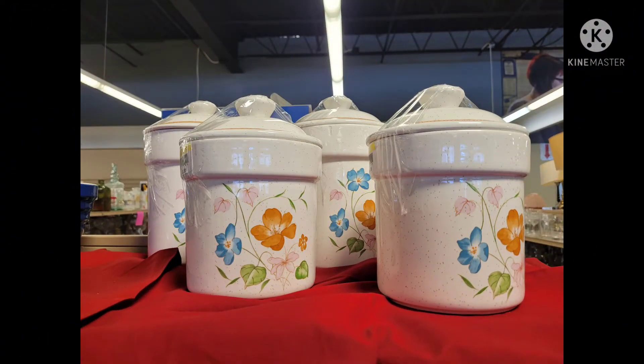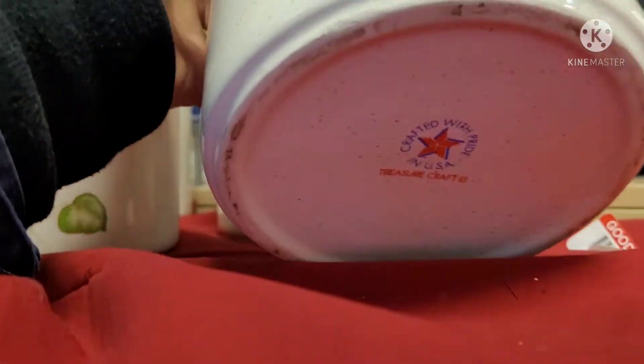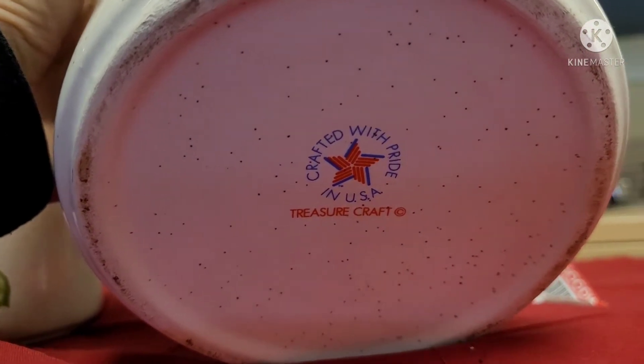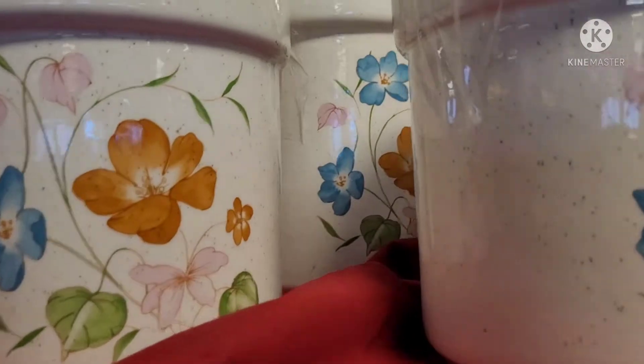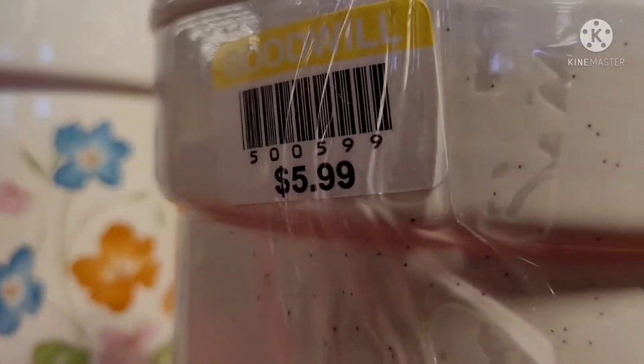These floral canisters were so pretty and I was surprised when I turned it over and they are Treasure Craft. I was like, wow, look at that. I've only ever seen the brown wood style Treasure Craft pieces, so I was surprised.